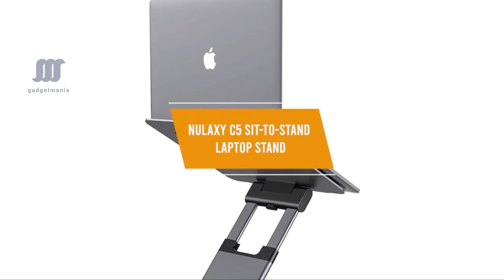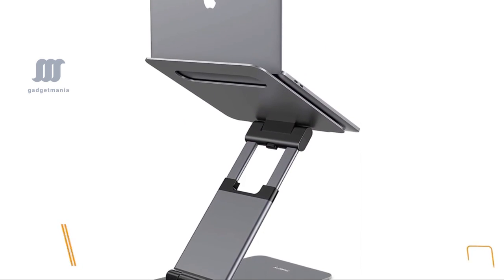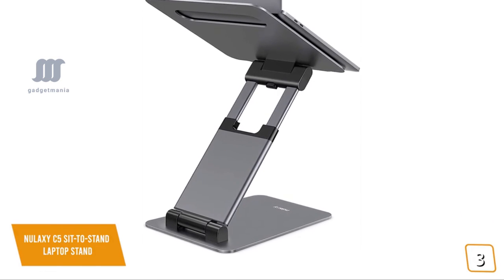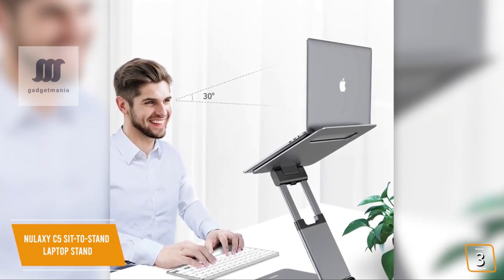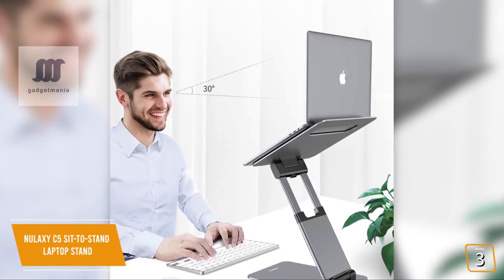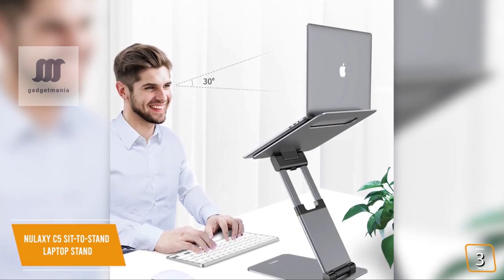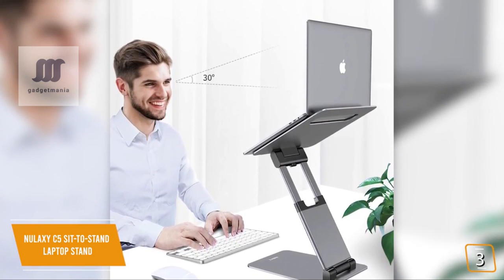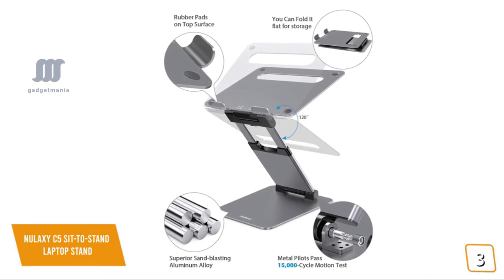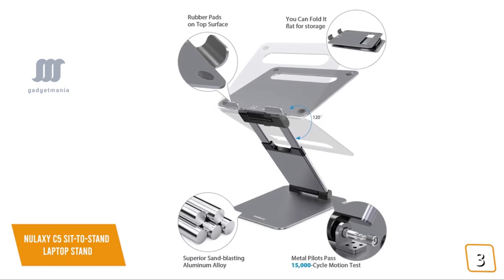The third product on our list is the Nulaxi C5 Sit-to-Stand Laptop Stand. This is our best ergonomic laptop stand. Currently priced at $80, the Nulaxi features an innovative design to help transform your workspace, saving space while providing the laptop or writing setup you need. You can adjust the laptop height and angle for maximum ergonomics, offering a variety of comfortable working positions. The aluminum alloy construction delivers solid durability while remaining lightweight, and a ventilation hole in the top plate promotes good heat dissipation.